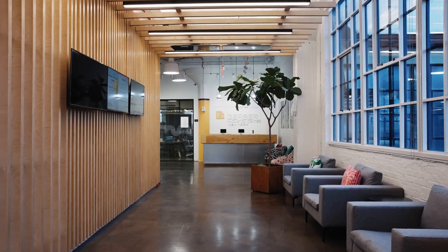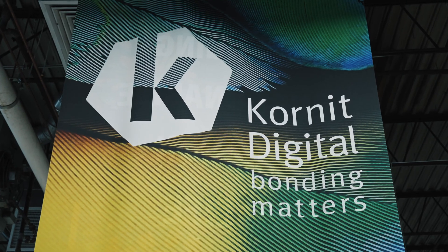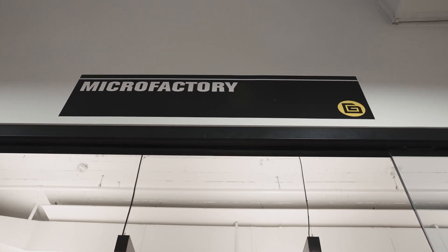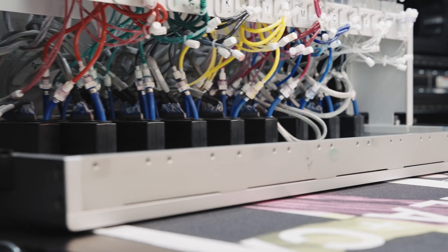Hey everyone, it's Wes Tate with Bella Canvas. Today we're at the Gerber Technology Innovation Center in New York City to partner with Corneet Digital and Gerber. In Gerber's end-to-end micro factory, we'll get a special inside look at the latest advancements in fashion and apparel printing.